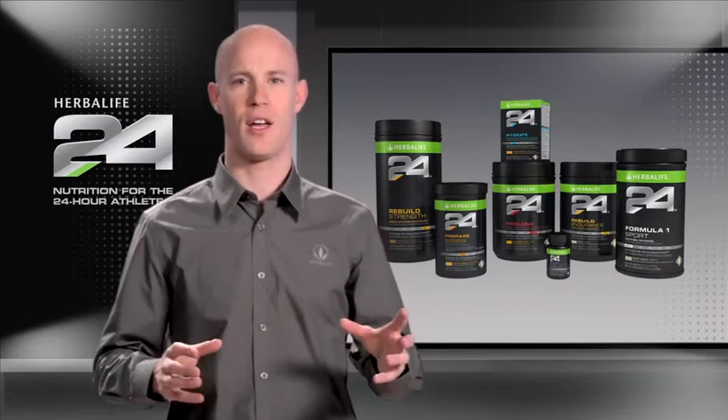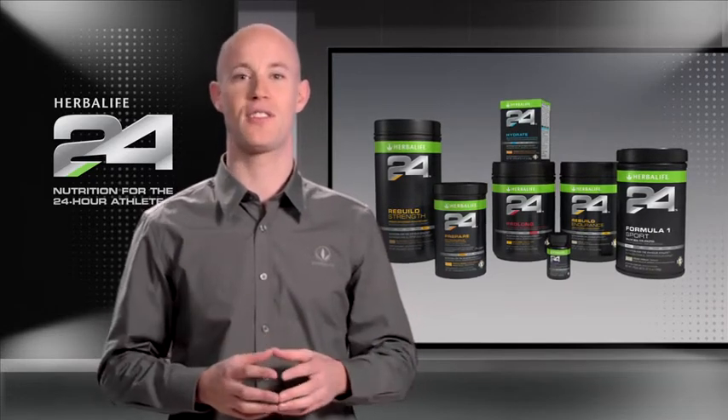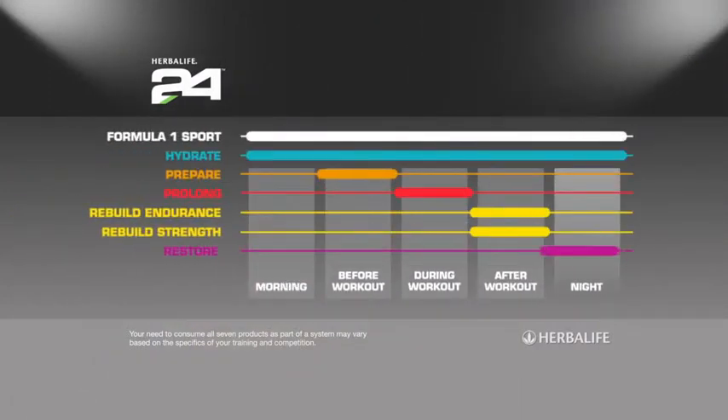An often overlooked and underutilized portion of an athlete's day is their sleep. In fact, these are some of the most important hours for anyone, because this is when the body has the opportunity to restore itself and fully recover from a strenuous day.